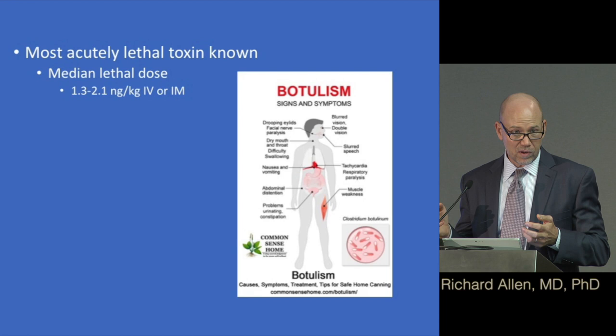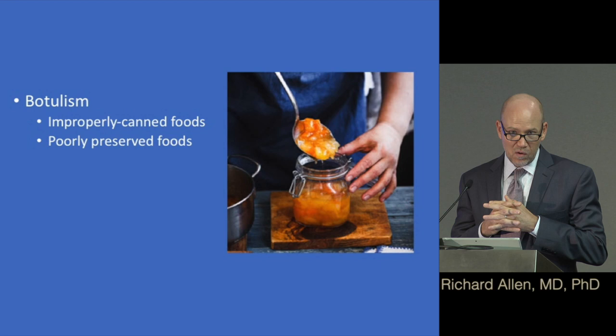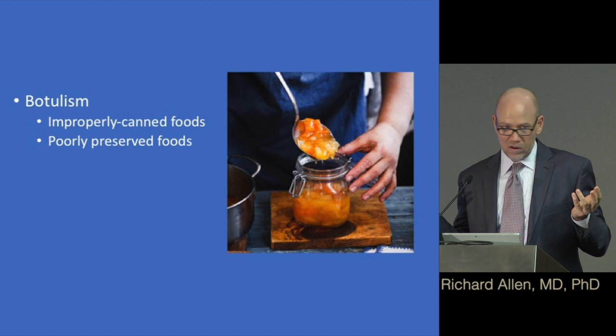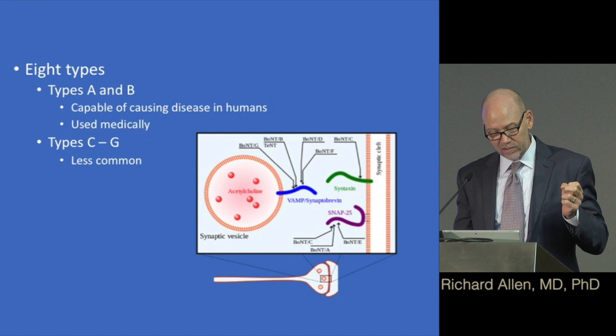The median lethal dose is very very small, so it's an incredibly lethal toxin, but this is also what makes it so useful in medicine. You can get botulism from improperly canned or poorly preserved foods. Fortunately, there's not a lot of home canning done anymore, but years ago a lot of people did at-home canning and there were possible problems associated with this.